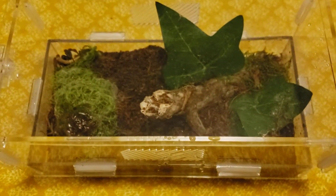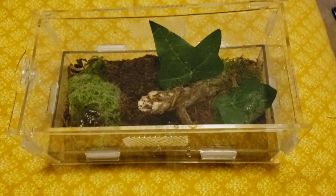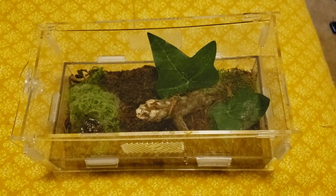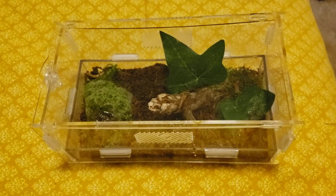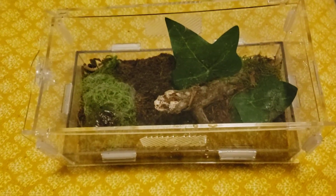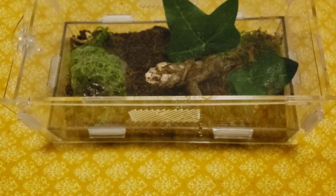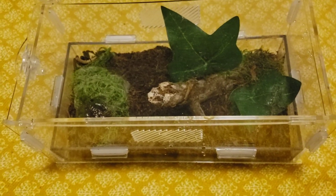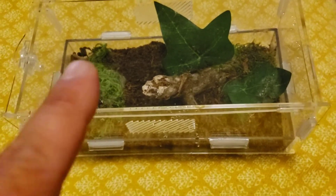Wolf spiders are definitely the way to go. I love orb weavers too — they're gorgeous — but they require a much bigger enclosure and a lot more space for their webbing. Wolf spiders are just amazing; it's been a joy and a treat to keep this species of true spider. Until next time, keep it crawling.